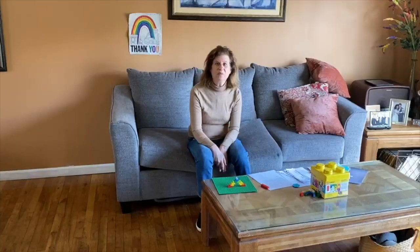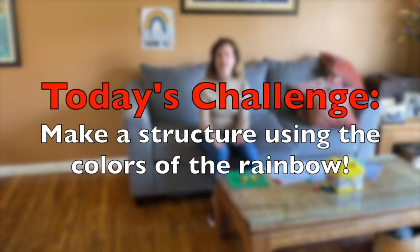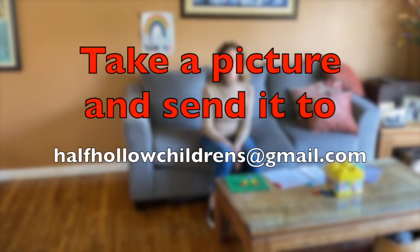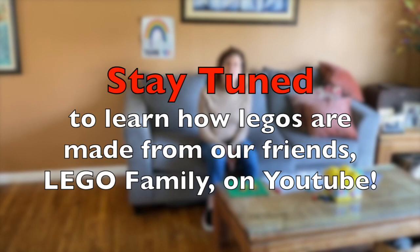What do you think? We made this rainbow together. Your challenge now is to make a structure using the colors of the rainbow — it could be anything: a bigger and better rainbow, an insect, a house, a flower. You're going to take a picture of your structure and send it to the Half Hollow Children's Gmail account, and we're going to make a collage of all those rainbow pictures of Lego structures that you have made. I'm hoping it will bring joy just like our rainbow has. I'm so glad you joined me today for our Lego program. I have a little video at the end just to show you how Legos are made. Bye, take care.